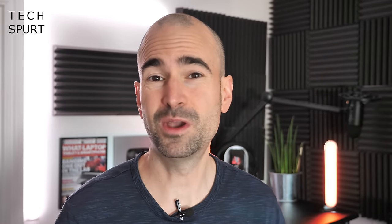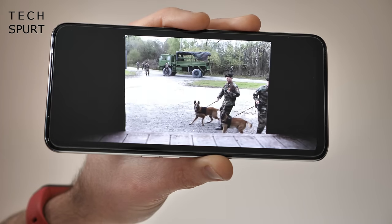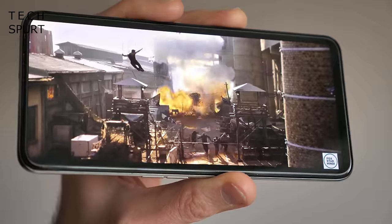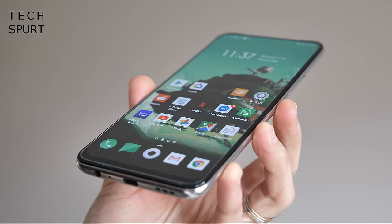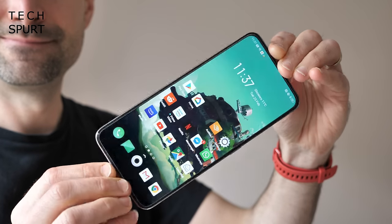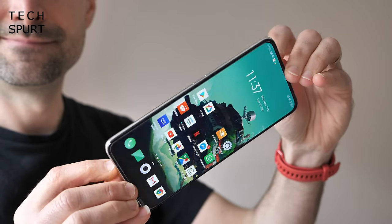Don't sleep on the Oppo Reno 2Z either, which at the time of shooting can be grabbed for around £240 from Carphone Warehouse here in the UK. This budget Oppo bosses a proper 6.5-inch AMOLED screen with a crisp Full HD Plus resolution, as well as sharp contrast and poppy colours. It's completely notch-free on the Reno 2Z, thanks to the pop-up selfie cam. The 4,000mAh battery isn't as enormous as some of the competition, but the Reno 2Z happily lasts all day even with lots of punishment, helped along by that energy-efficient MediaTek chipset.